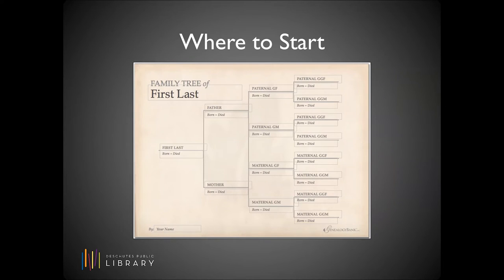Your genealogical research is going to generate a lot of materials, so the very first thing you want to do is set up an organizational system for yourself. You're going to need a way to file and organize all the documents you come across. People use binders, tabs, filing cabinets — there are a lot of ways to do this. You just need to find what works for you, and it will likely evolve as you get further into your research. You also want to set up a chart like this one on the screen — a free downloadable family tree from Genealogy Bank — to record all of your findings. There are many of these charts available both to print out and in online formats; again, just find what works best for you.